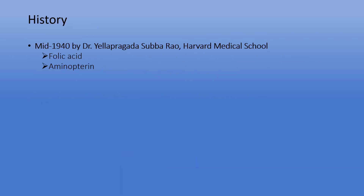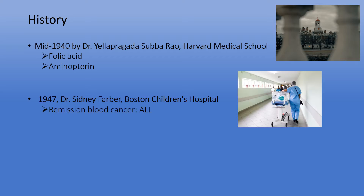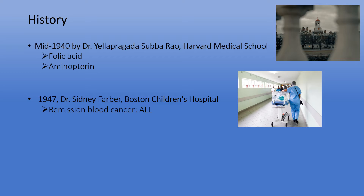Methotrexate was first discovered in the mid-1940s by Dr. Yelapragada Subararo, an Indian biochemist from Harvard Medical School. Subararo was researching folic acid and its related derivatives or analogues. At that time, methotrexate's name was aminopterin. In 1947, Dr. Sidney Farber, a pediatric pathologist from Boston Children's Hospital, and his research team found that aminopterin could potentially cause remission in a specific blood cancer.